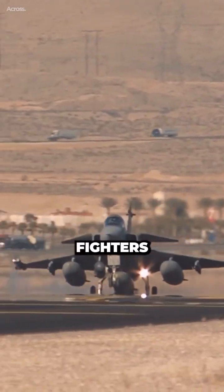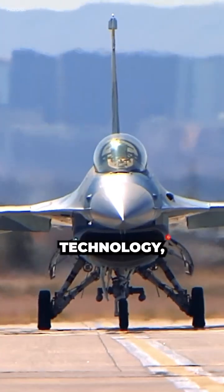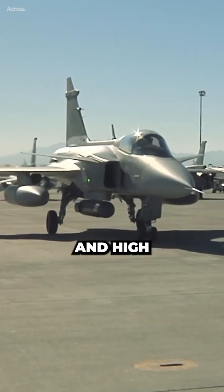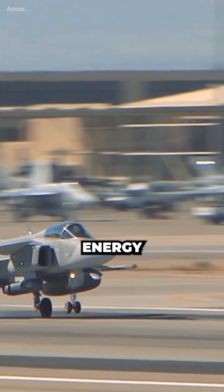The Gripen can compete with Western fighters such as the F-15 and F-16 in terms of performance, technology, and weapons. Its high thrust-to-weight ratio, low wing loading, and high angle of attack capability give it excellent maneuverability and energy management.